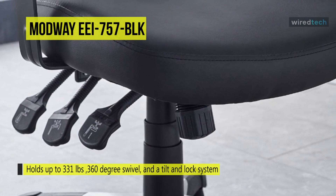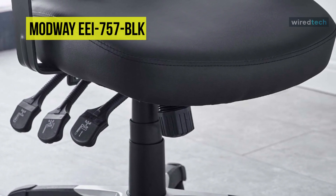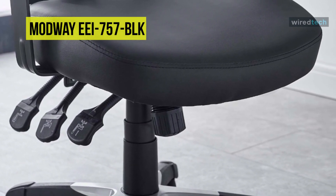Moreover, the back height and seat depth are easily adjustable to fit your height and size, while two sturdy armrests are height adjustable to assist your vertical sitting posture.